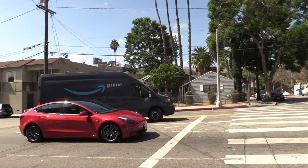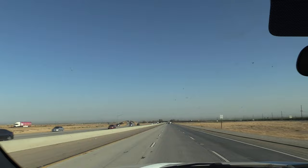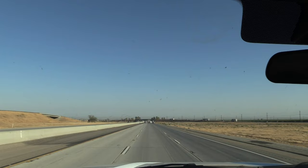We're on Highway 99 north heading up towards Bakersfield — this is the route they took after the officers were abducted. It's a really beautiful drive with nice-looking mountains on each side of the road. We'll be getting off at Highway 166 shortly.